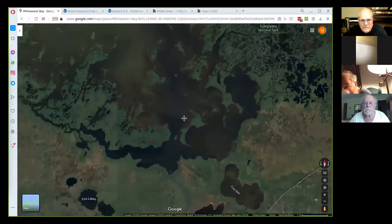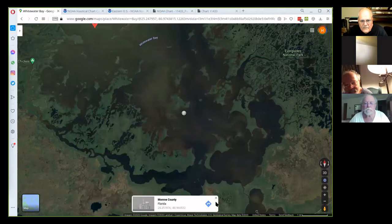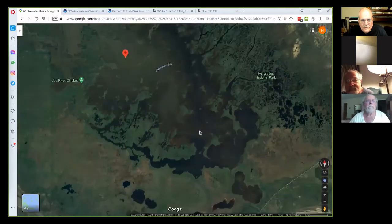The first time I went out there and it opened up, I said, holy Toledo, where am I going? How can I possibly get out of this? I didn't have a map, didn't have GPS or nothing else. The markers are so far apart, they're out of range. You've got to take a compass reading and run on the channel to pick up the next marker.